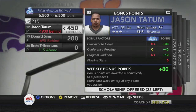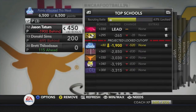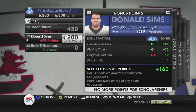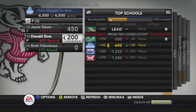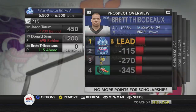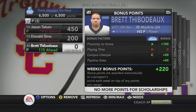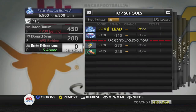Looking at recruiting, we're targeting some punters. Jason Tan — 6'2 from Texas with awesome kick power and accuracy, but we're number 3 on his board and just outside the cutoff. Donald Sims — 6'5, 206 pounds from Alabama — we're not as far behind, he's a 63 overall with decent kick power and accuracy, and we're third on his board. Brett Theodbue — we're in the lead on him, he's from Georgia so we have a good pitch, though he has good kick power but bad accuracy. We do lead him over FAU.